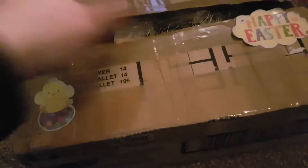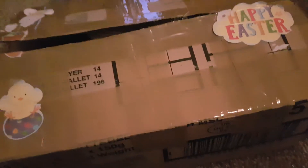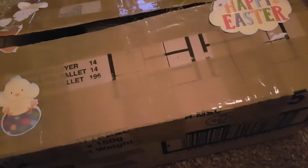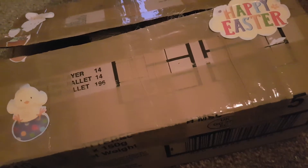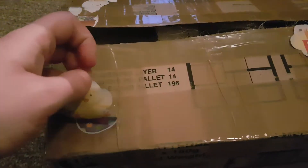Hi everyone. I've just come on to open this happy mail that I got today. I do apologise if I don't sell myself — I haven't been well the last few days and my head is absolutely throbbing, but I just couldn't help but want to open it.